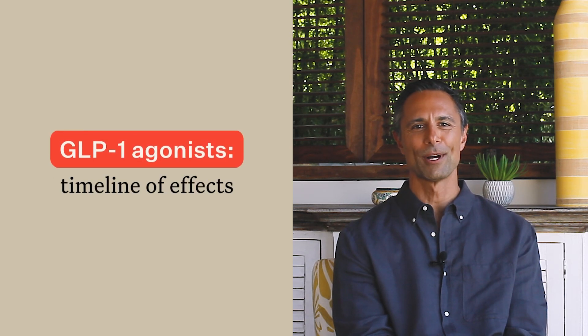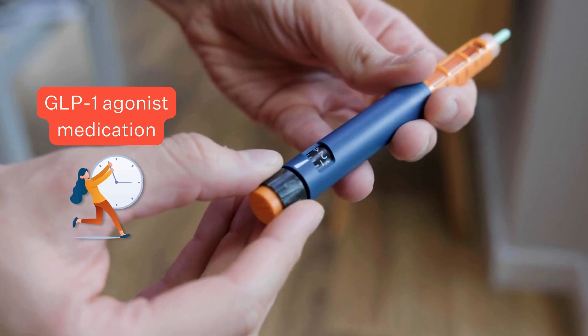What is a GLP-1 agonist and how long do they take to start working? Hello and welcome back. I'm Dr. Adonis. Today we're delving into a crucial aspect of GLP-1 agonist medications like Ozempic — the timeline on their effects.